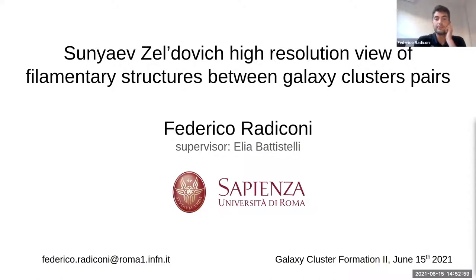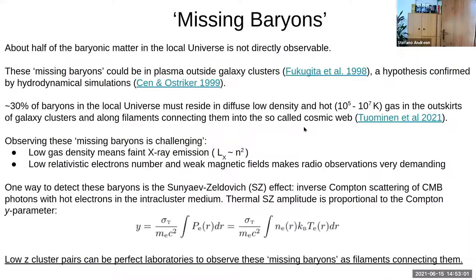Let's start with the problem. It is known that about half of the baryons in the local universe cannot be directly seen as galaxy clusters, galaxies, dust, stars, and so on, because these baryons have been proposed to reside outside galaxy clusters, in particular in the outskirts of the clusters and along the filaments connecting them into the so-called cosmic web.